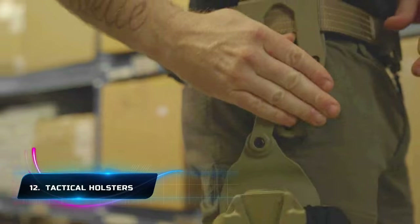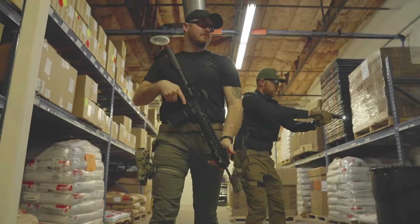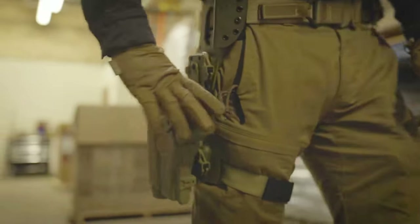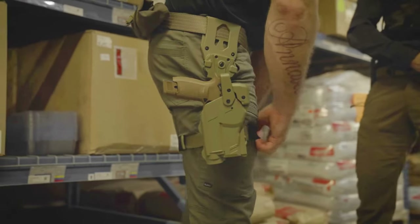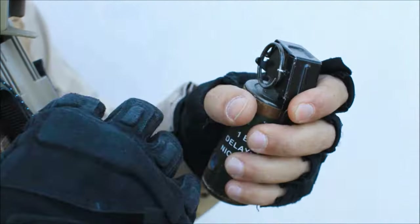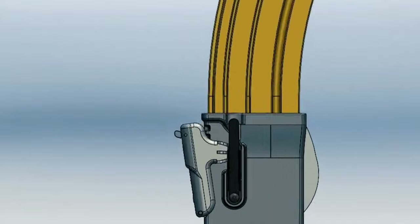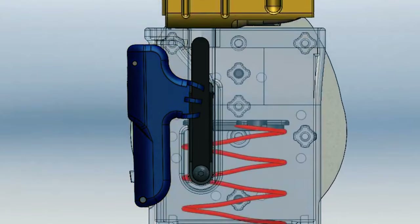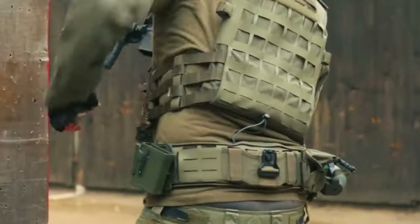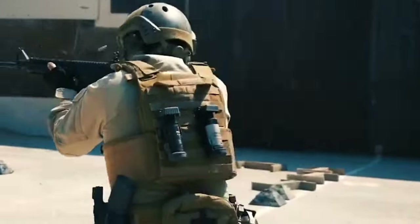Number 12: Tactical Holsters. Have you ever wondered how military professionals carry their weapons and keep them within reach? They use a tactical holster that provides quick and secure access to the firearm. The device has an advanced retention system to secure the weapon during physical activity. You can customize its arrangement to whatever place you like, as it can be mounted on belts, thigh rigs, and more. Tactical holsters are made of durable materials like polymer, kydex, and others that withstand the rigors of tactical use.